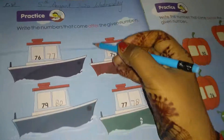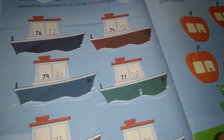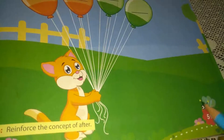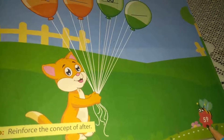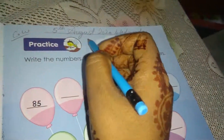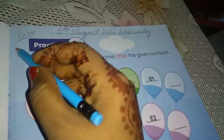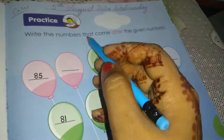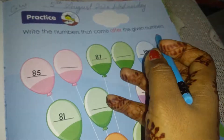Write the date and open page number 59. Write the numbers that come after. There are many numbers to write, so do like this. I will also write it — write the numbers like this.